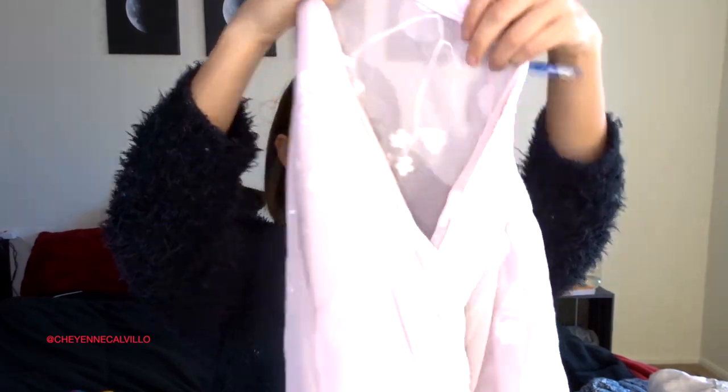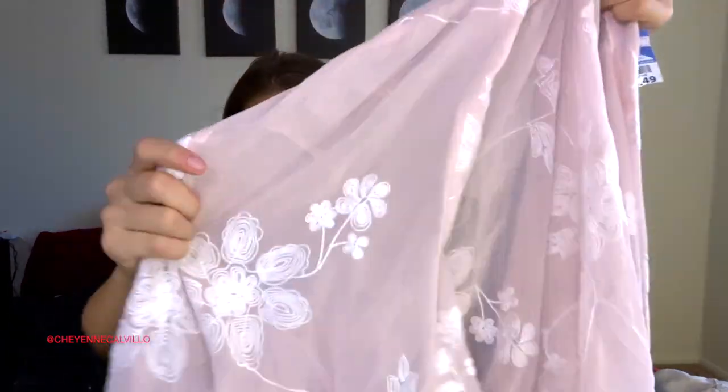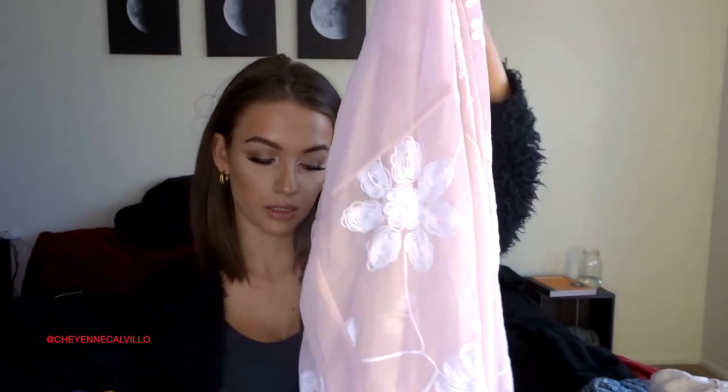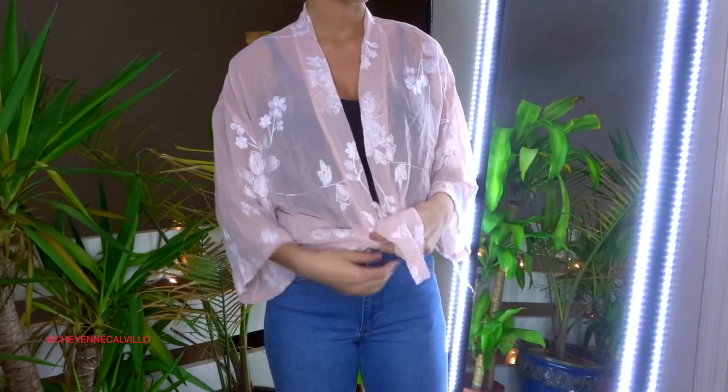Moving on to two kimono-style cardigans. The first is a baby pink and white chiffon embroidered cardigan for $4.49 in a size large — it's just beautiful, very whimsical. I can tuck it into jeans or shorts, tie it up with a white tank underneath, and it looks really really pretty.